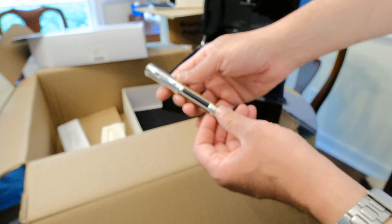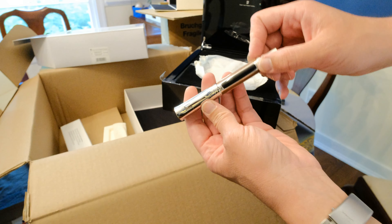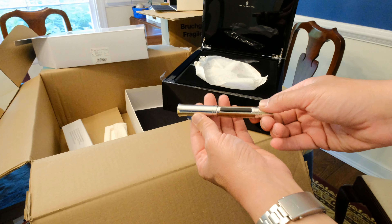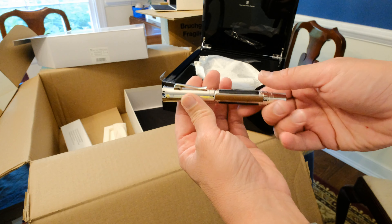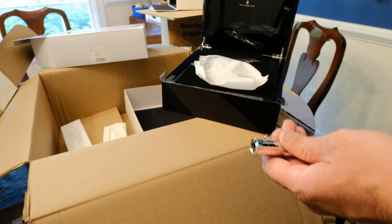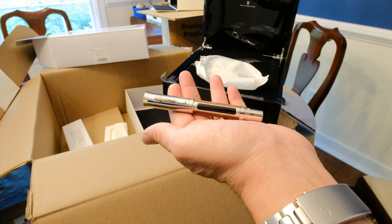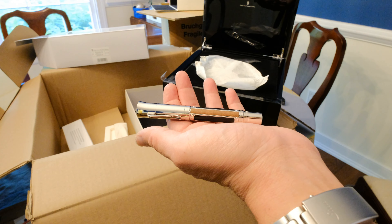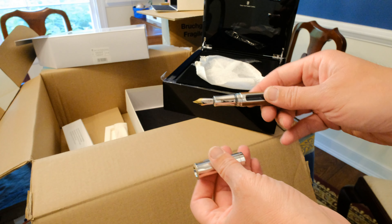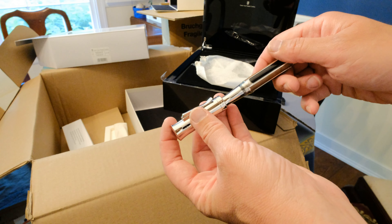And it is a Schönbrunn. I believe it was the last one that any distributor has. Man, it is just beautiful. I don't know if the focus is picking that up — I'll stop the lens down a little bit to help with that. But it is just beautiful. Maybe that will help with the focus here. This is a very professional video, as you can tell. It's so smooth with the uncapping. Beautiful two-tone nib. Beautiful wood inlay. Beautiful lacquer work.